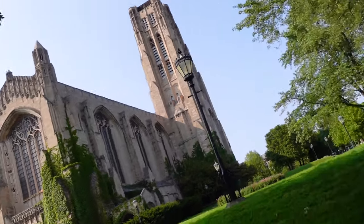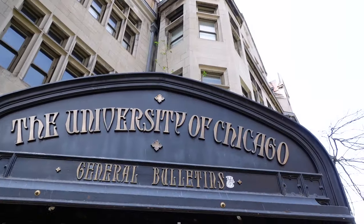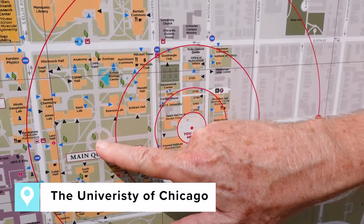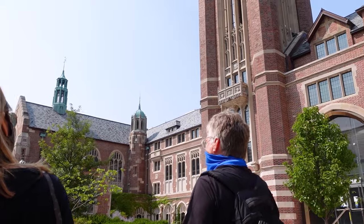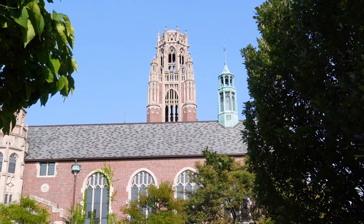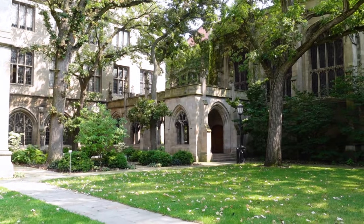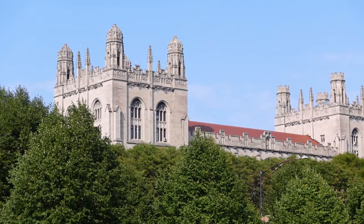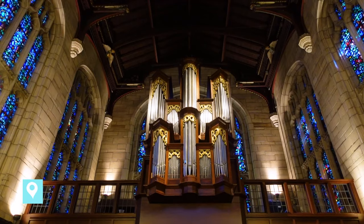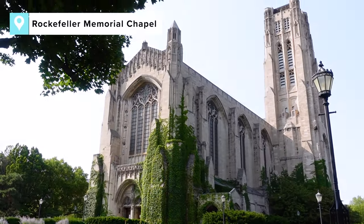Our tour took us to one of my favorite spots in the city, the University of Chicago campus, right where the pedestrian way starts, walking through the historic quadrangles. Founded in 1890 by John D. Rockefeller, the University of Chicago is a historic institution. My favorite part about the campus is the Gothic architecture and sprawling green space, which makes you feel like you're across the pond in England rather than in the third largest city in America.